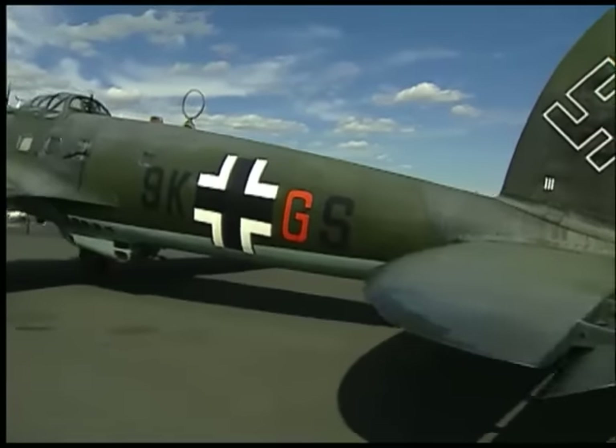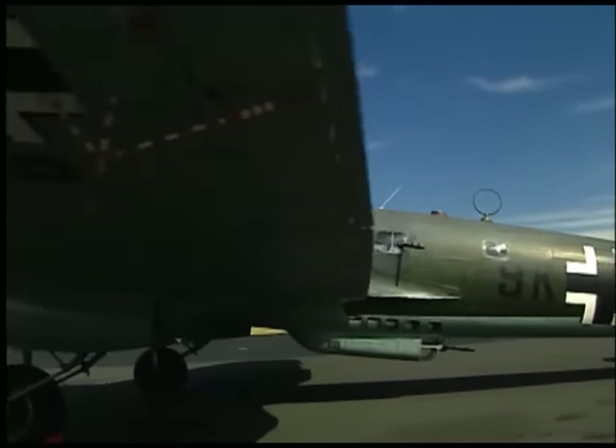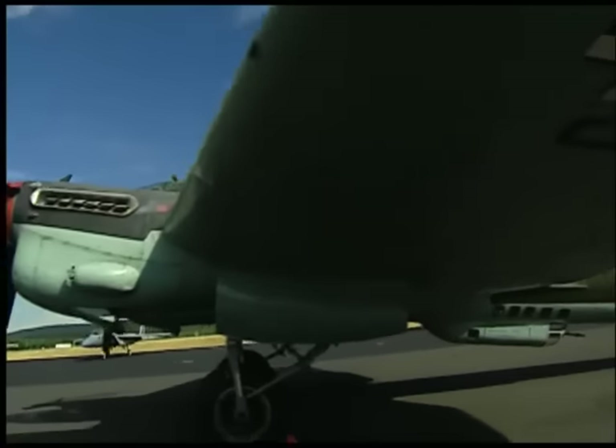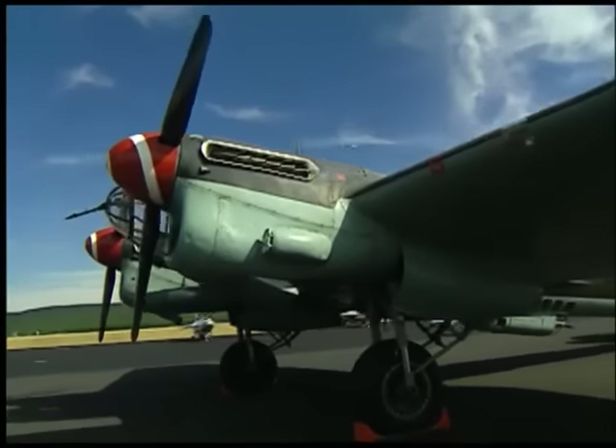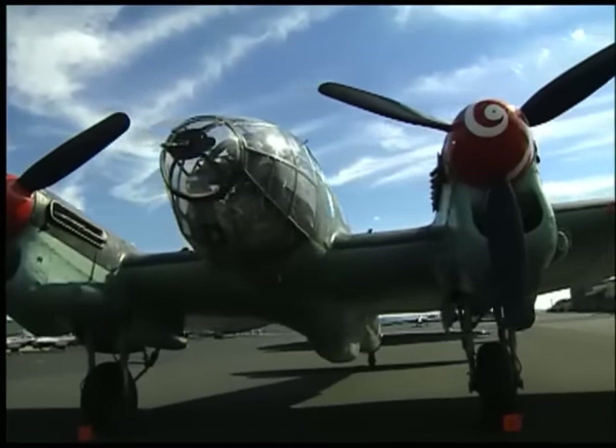This airplane was actually built by the Spanish after the war under license, so it's a true Heinkel Bomber, but it was built by the Spanish and used by the Spanish Air Force. This airplane itself was the personal transport of Generalissimo Franco at one point.